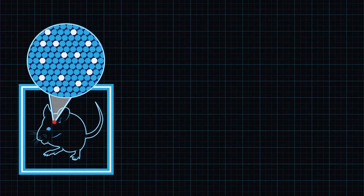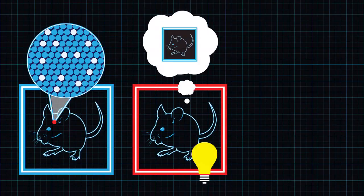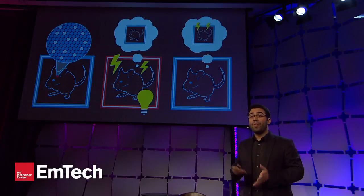Now that we can do that, we thought: can we reactivate a memory and change the contents of a memory? We called this Project Inception. We started by taking our mice and putting them in a blue box. We find the brain cells active during the formation of the memory of the blue box and make those cells light-sensitive. The next day, we place the animals in a red box they've never been in before, then shoot light into the brain to reactivate the memory of the blue box — while simultaneously giving them mild foot shocks. We're artificially forming an association between the memory of the blue box and the foot shocks. When we put the animals back in the blue box, where nothing bad had ever happened, they now display prominent fear behavior — falsely recalling being shocked, even though technically nothing bad ever happened in that box.